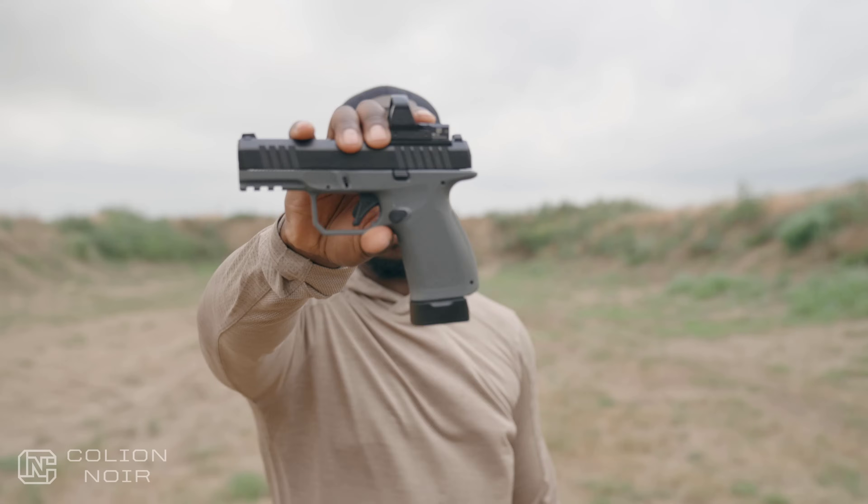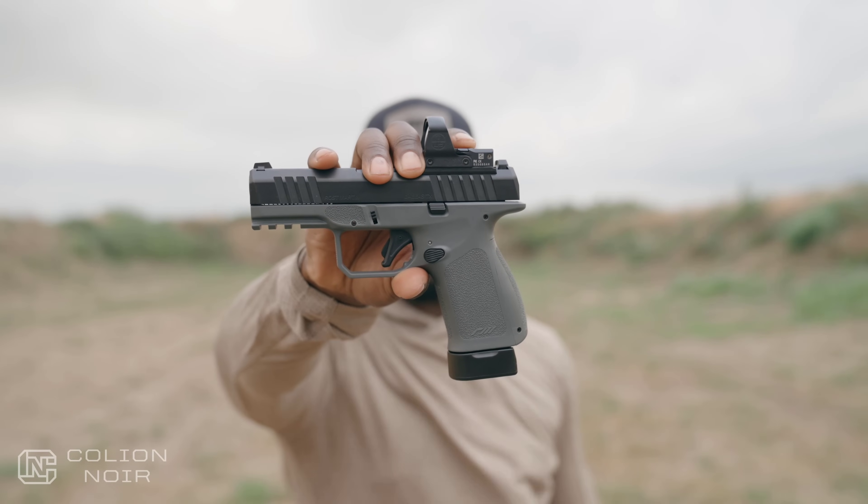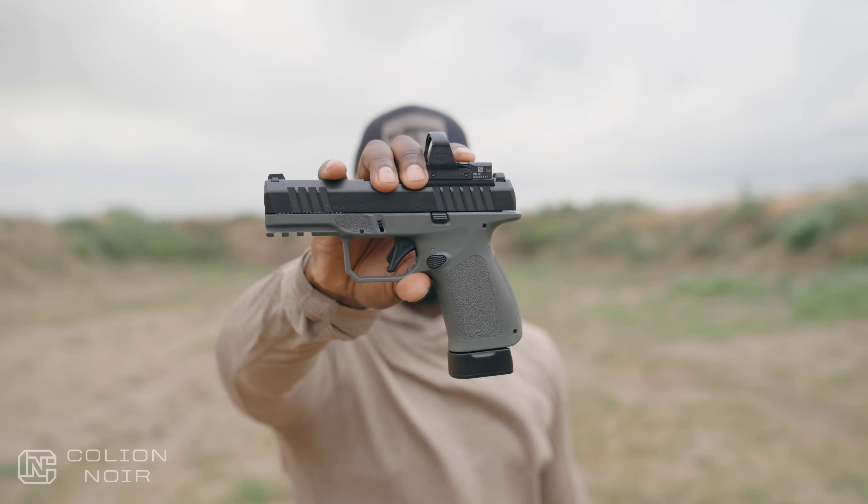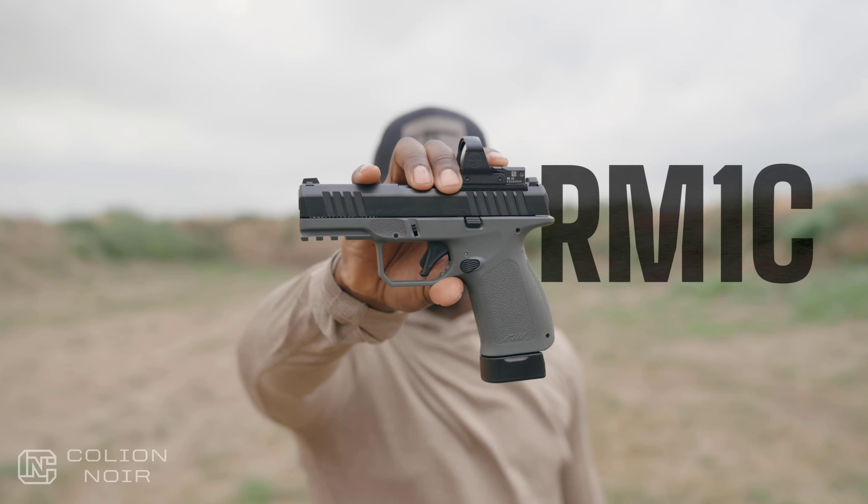If you ask me, Rost Martin is one of the most luxurious sounding names for a gun company I've ever heard. Unfortunately, the same can't be said about the name of their sub $450 9mm striker-fired handgun that's slightly smaller than a Glock 19 with a 17-round capacity — which they call the RM1C.